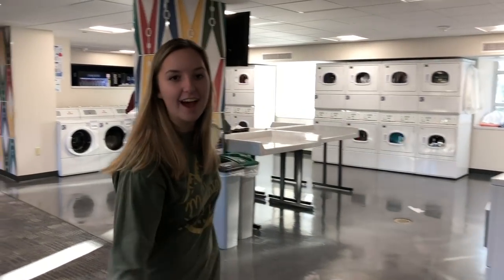Once you come off the elevators here on the third floor, residents live to the left. But we're going to go to the right and see a study area, a laundry room, and a big kitchen. This is the laundry area. I filmed a different video all about laundry etiquette — you guys should go check it out.